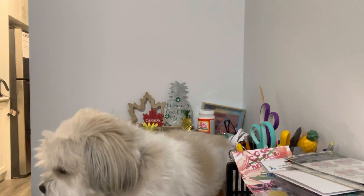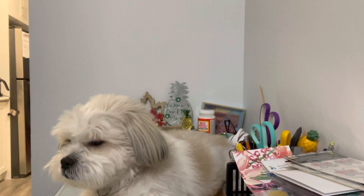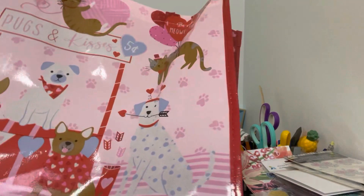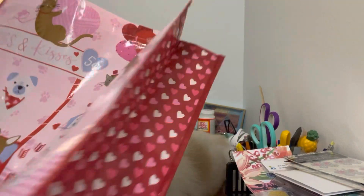Last but not least, I picked up this cute little reusable bag called 'Hugs and Kisses.' I didn't want to pay for a bag. There's a whole bunch of little puppy dogs on there for Valentine's Day. I thought it was super adorable.